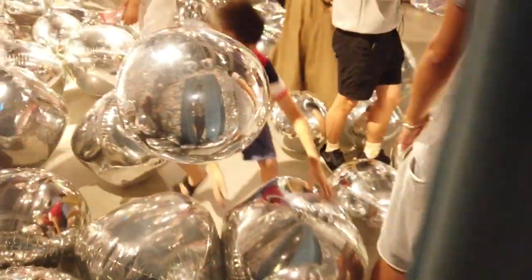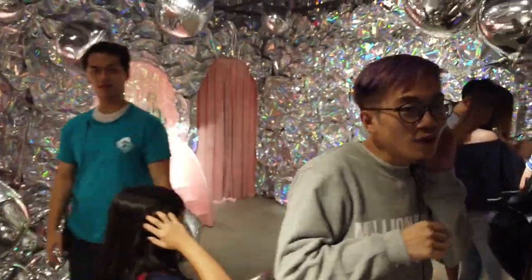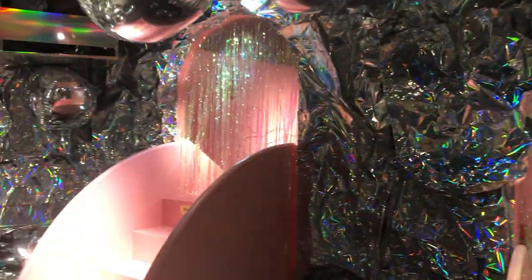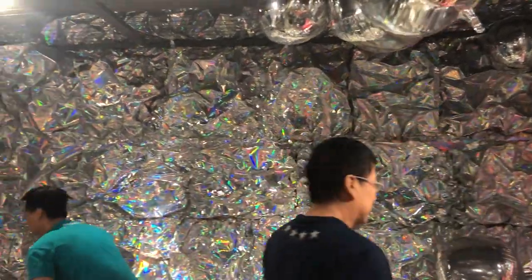The next room is probably one of my favorites. Shout out to all the holosexuals out there — I'm in love with these holographic walls and balloons.